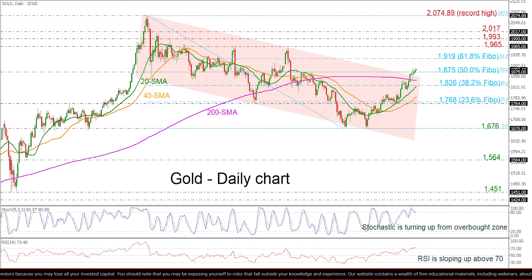More upside pressures could drive the market towards the 61.8% Fibonacci at 1967 and 1919. Marginally above these levels, the 2170 could come next.